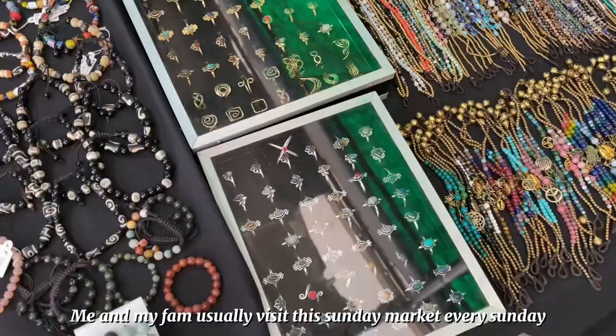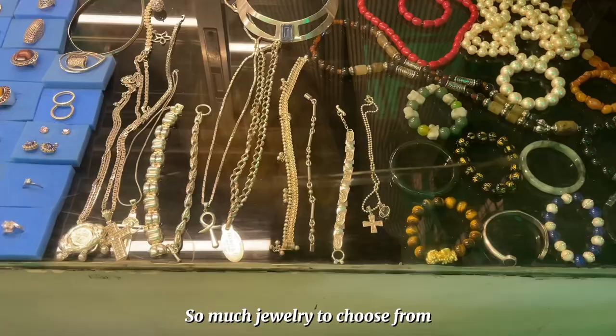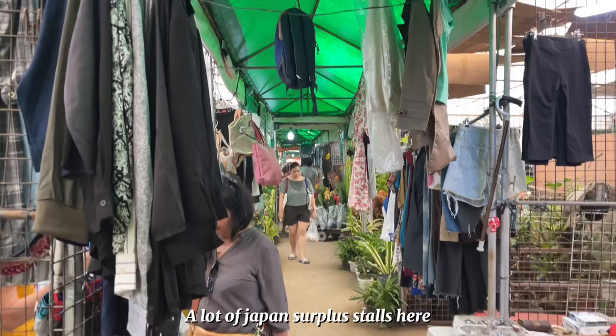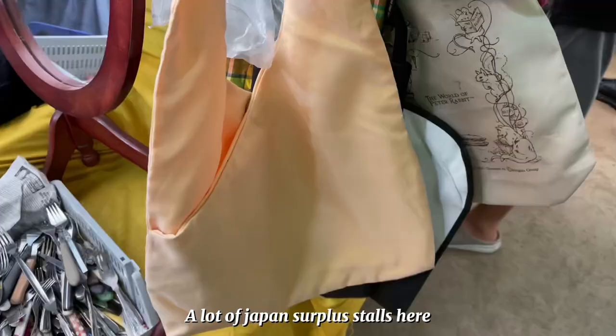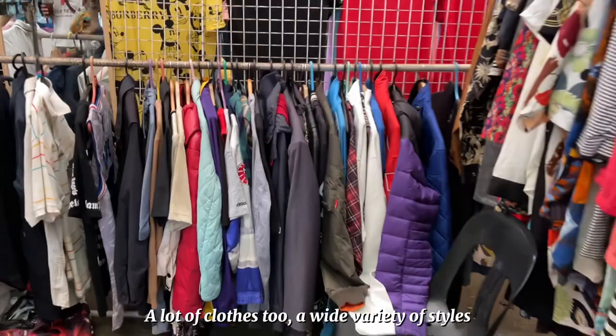For our first location it's the Sidcor Sunday Market, and ito kami ng fam ko every Sunday usually. They have a wide variety of sellers — food, jewelry, clothes, Japan surplus, everything, like plants as well. I went to my favorite Japan surplus stall and found this bag for 150 pesos.